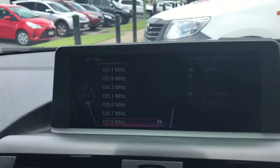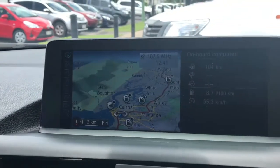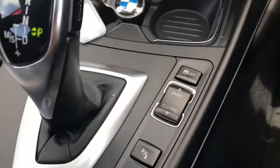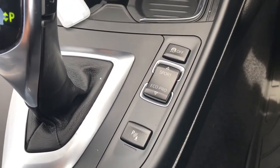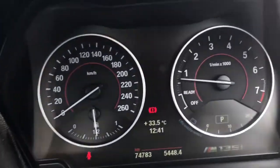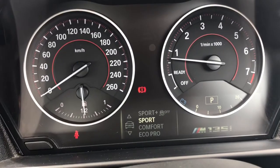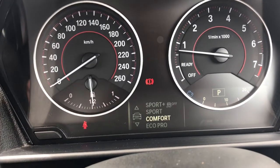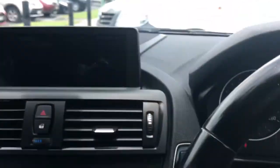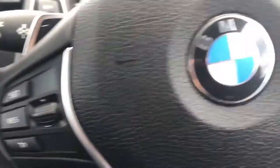So there's your radio there. You do have your satellite navigation, all controlled down here. You've got your eco, pro, your sport and then your sport plus mode. As you can see here there's your sport, your sport plus, comfort and your eco. Keep it in comfort.